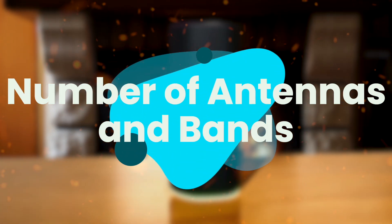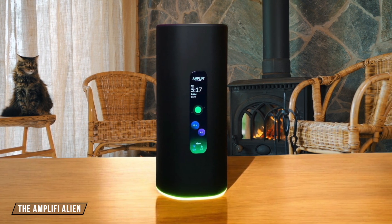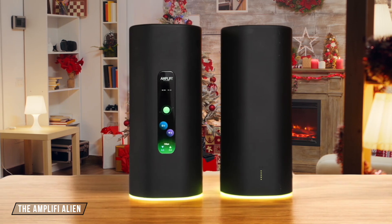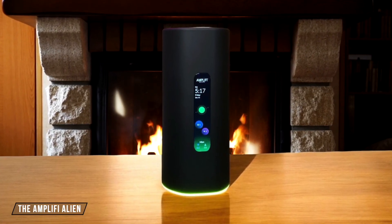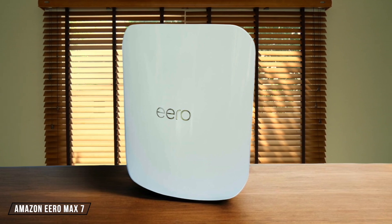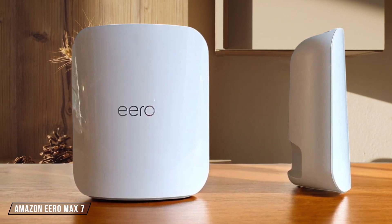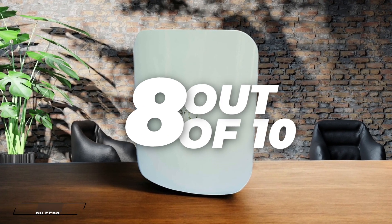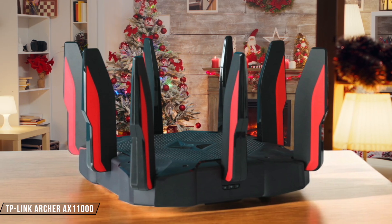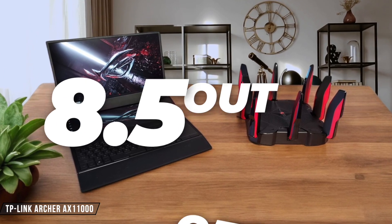Next, we are going to compare them on the number of antennas and bands category, which has a multiplier of 1.5. The Amplify Alien, with its tri-band Wi-Fi 6 system, features a 4x4 antenna setup on the 2.4 gigahertz band and an 8x8 on the 5 gigahertz band. While it offers impressive coverage and performance, its high price tag might not justify the antenna count for some users. I give it a 7 out of 10. The Amazon Eero Max 7 comes with 10 high-performance antennas supporting tri-band Wi-Fi 7, but its performance falls off quickly at real-world distances. I rate it at 8 out of 10. The TP-Link Archer AX11000 is a powerhouse with 8 external antennas supporting tri-band Wi-Fi 6, designed for gaming with dedicated bands for different devices. I give it a solid 8.5 out of 10.